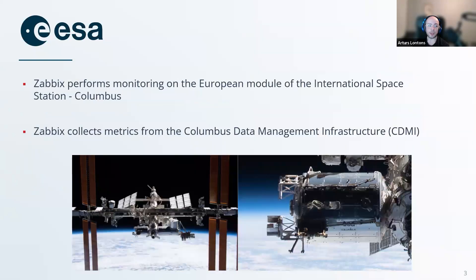So what are they doing with Zabbix? Here we can see on the left a picture of the International Space Station, and on the right we have a zoomed-in image of the European module, Columbus. This is where Zabbix is actually used. Zabbix collects metrics from the Columbus Data Management Infrastructure, CDMI, and what goes on on Columbus is a lot of research. Academics from Earth perform their tests on Columbus remotely, program them, get the results, and Zabbix essentially monitors all of that infrastructure and also the payloads that get sent back and forth.